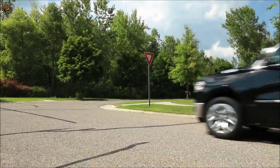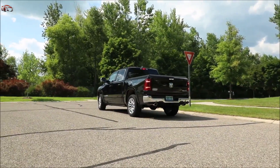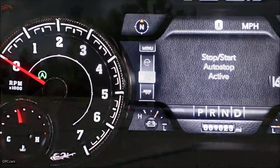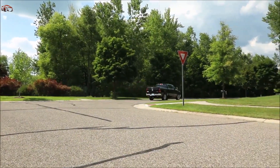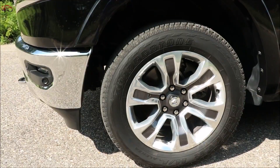An example of how the eTorque system works: if you come to a zero-speed condition, the engine would be auto-stopped through the use of the motor generator unit and then restarted with up to 130 foot-pounds of torque in the Hemi, 90 foot-pounds in the V6, and 16 horsepower of equivalent power within the first half a rotation of the wheels.